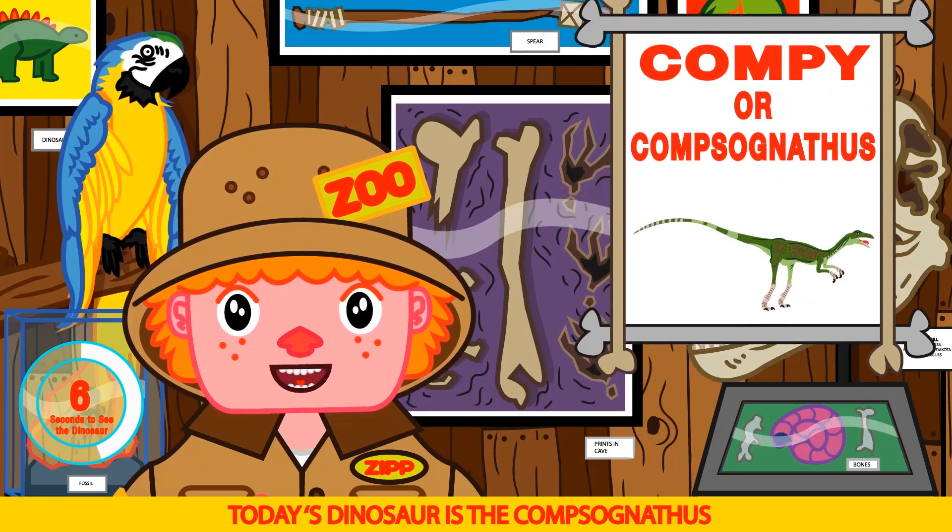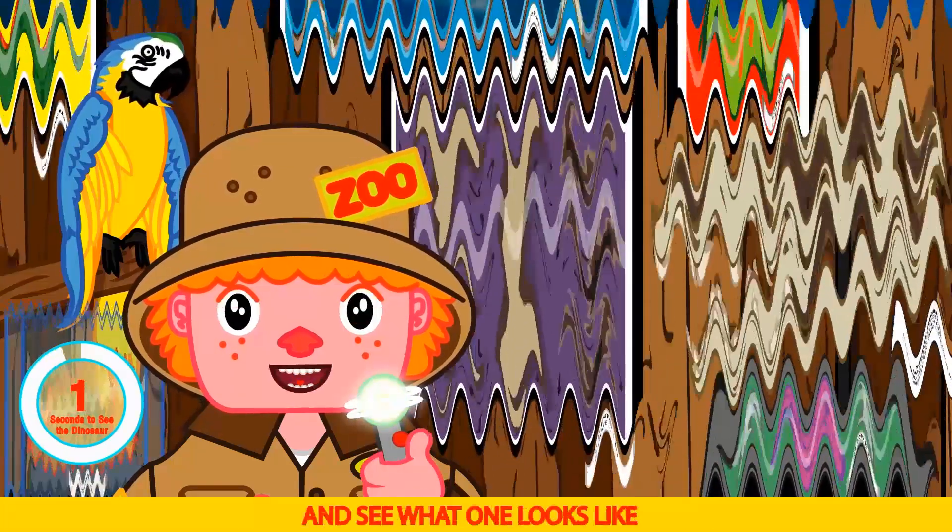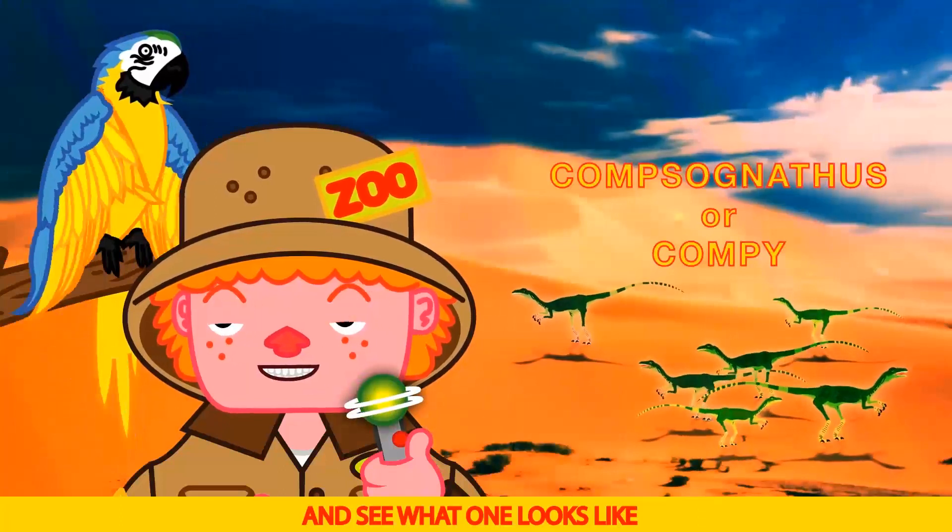Today's dinosaur is the Comsognathus, or Compy. Let's use the time simulator and see what they look like.